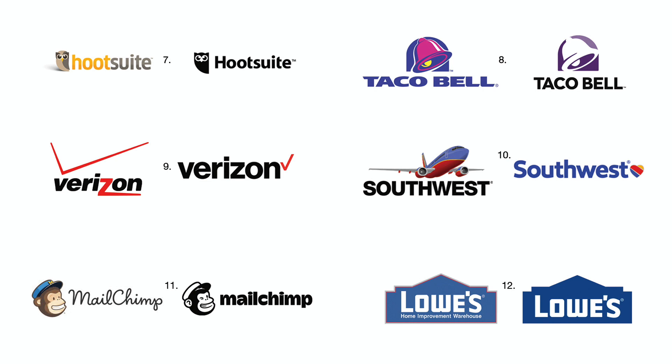Number nine: Verizon removed its red Z from the middle of their word mark and went with a smaller check mark logo at the end of their signature. Number ten: Southwest Airlines got rid of their airplane illustration — which should never have been used as a logo — with a tidy heart logo. They can improve it further by removing the light gray halo around the logo, or better yet, just use the heart in one color. Number eleven: MailChimp's single color logo is much easier to see and recognize than its former multicolored version.